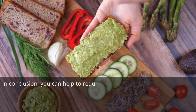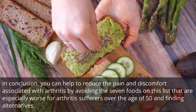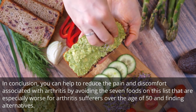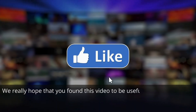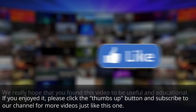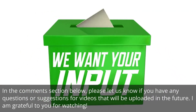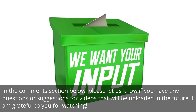In conclusion, you can help to reduce the pain and discomfort associated with arthritis by avoiding the 7 foods on this list that are especially worse for arthritis sufferers over the age of 50 and finding alternatives. We really hope that you found this video to be useful and educational. If you enjoyed it, please click the thumbs up button and subscribe to our channel for more videos just like this one. In the comments section below, please let us know if you have any questions or suggestions for videos to be uploaded in the future. Thank you for watching.